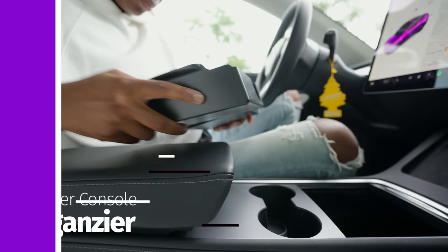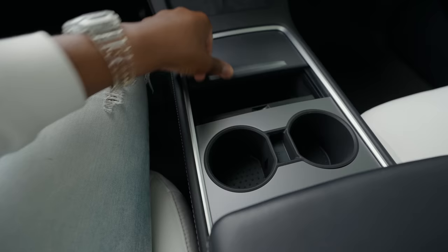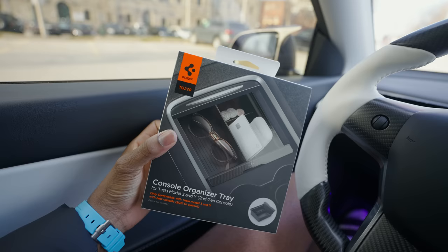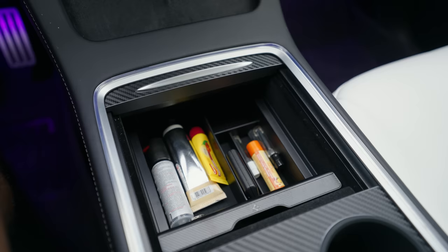Next up on the must-have list is the center console organizer. You can find different versions on Amazon. This one has a felt-like material on the inside and a hard outer plastic. Essentially it adds an extra layer of storage to the center console. It honestly makes life so much easier — I keep my keys, lotion, coins, or any other knickknacks in it, and the bottom compartment is still accessible for items I don't use often. If you want a different style you could opt for the Spigen one, which has a nice carbon fiber finish. You can't go wrong with either.